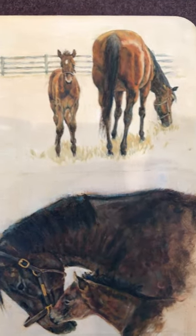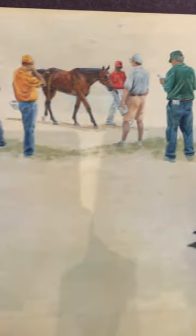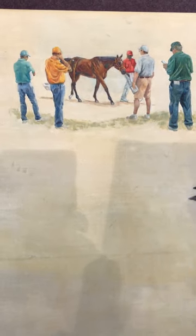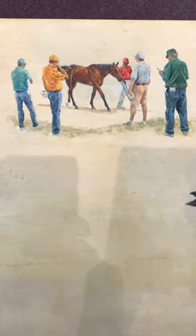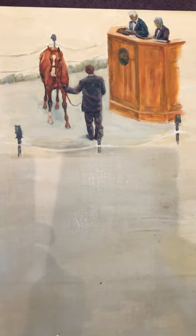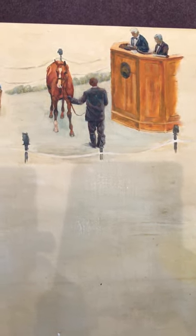Then as he grows into being a young horse, maybe off to auction, so they scrutinize and decide whether or not they're going to bid on him at the Fasig-Tipton auction — and there he is in the circle being bid on.